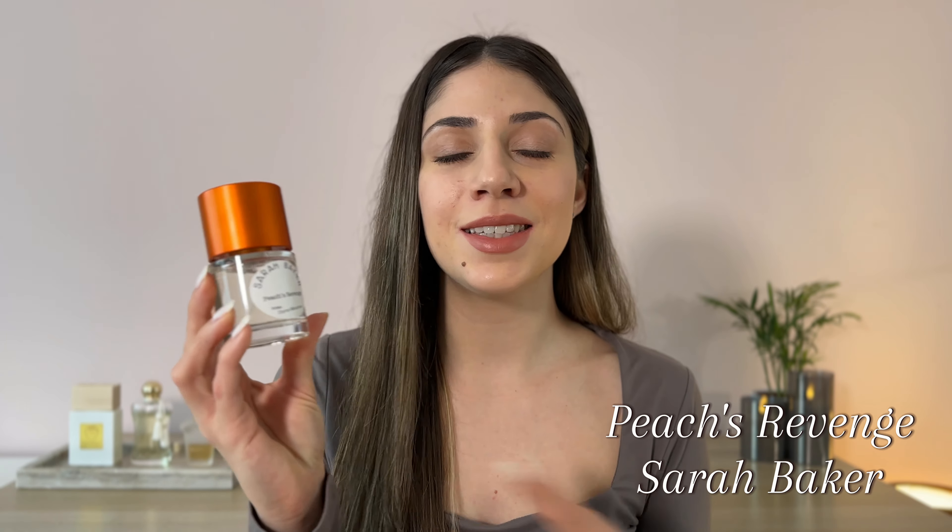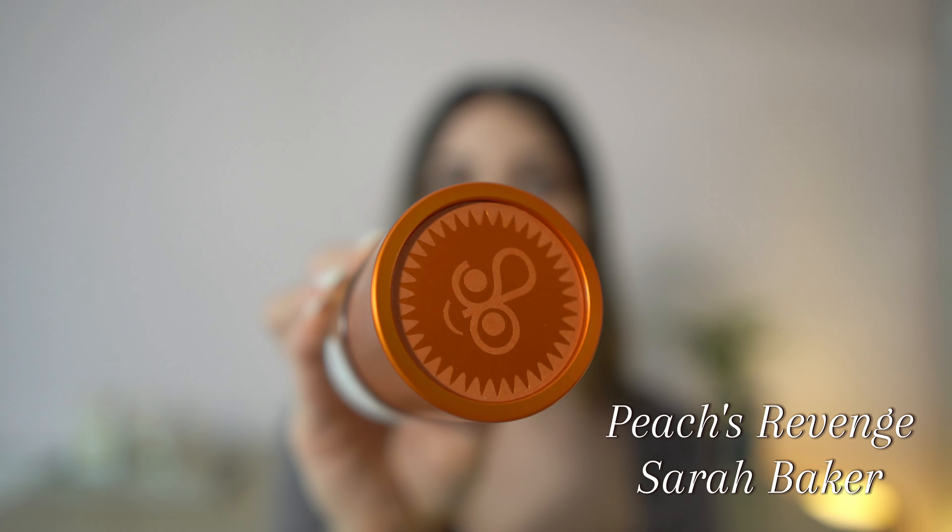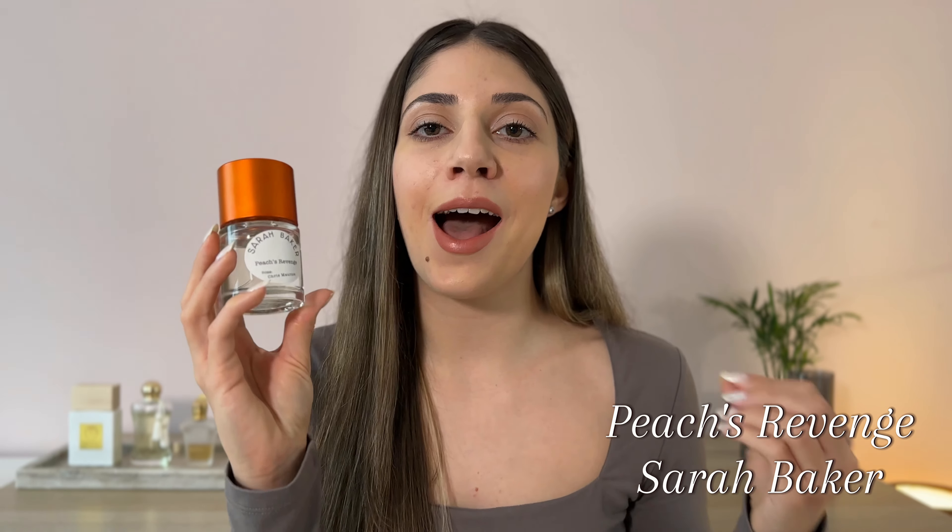Moving on, we have Peach's Revenge by Sarah Baker, and this is a fragrance that I simply can't get enough of. This is one of the most incredible fruity perfumes — this is the queen of peach fragrances. We have a beautiful, sweet, juicy, delicious peach. We have a guava note which is adding a fresh touch to the fragrance — it's a little bit tart but also adding a tropical touch. We have an amaretto note which is adding this soft almondy touch to the fragrance and also a little bit of booziness. We have caramel and vanilla. This is honestly one of the most beautiful peach perfumes.